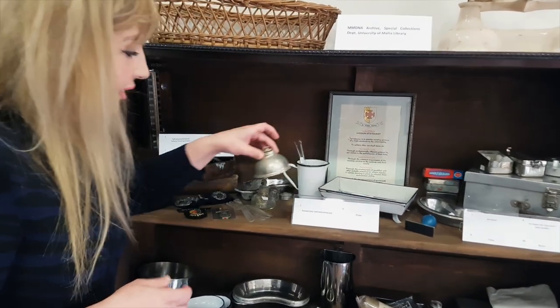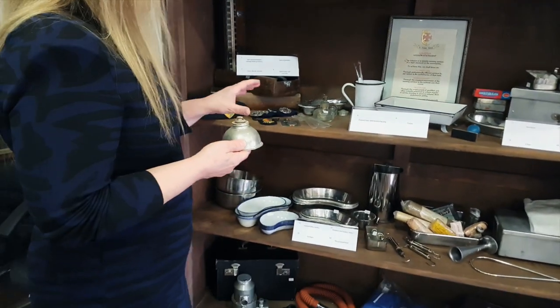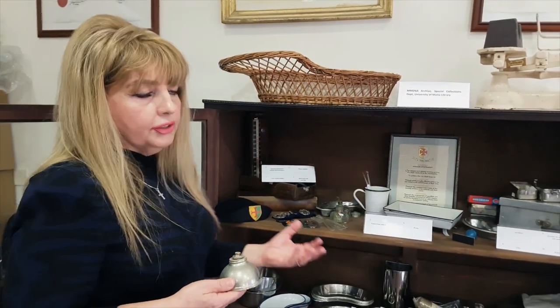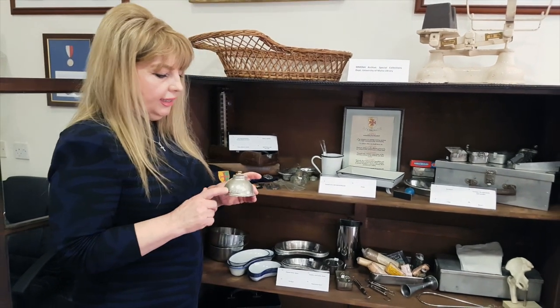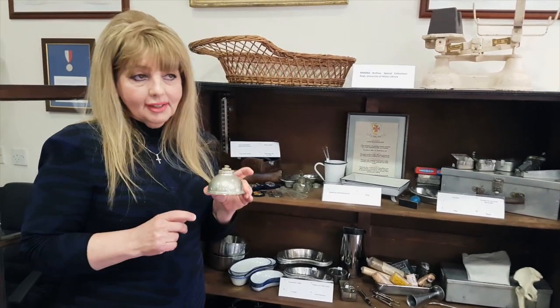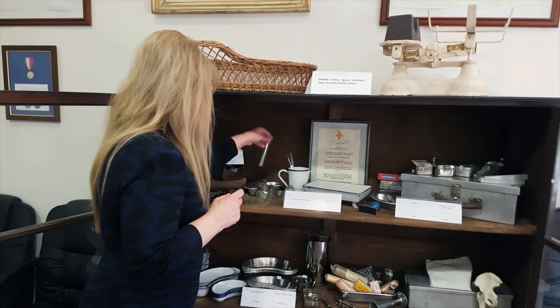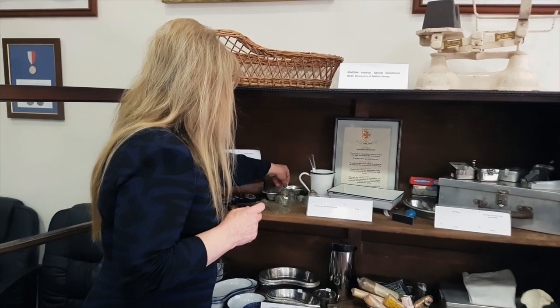Around the 1960s and 70s, to enter midwifery training you first had to complete nursing training and then continue studying to become a midwife. These items bring a lot of nostalgia — things have changed a lot. This is a mixture of nursing and midwifery because the two professions often shared skills. What I'm carrying here is a Bunsen burner, and here we can also see the test tubes.